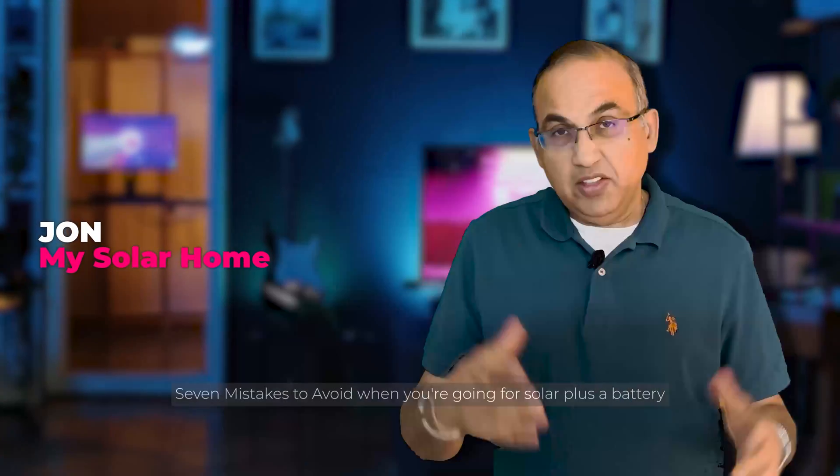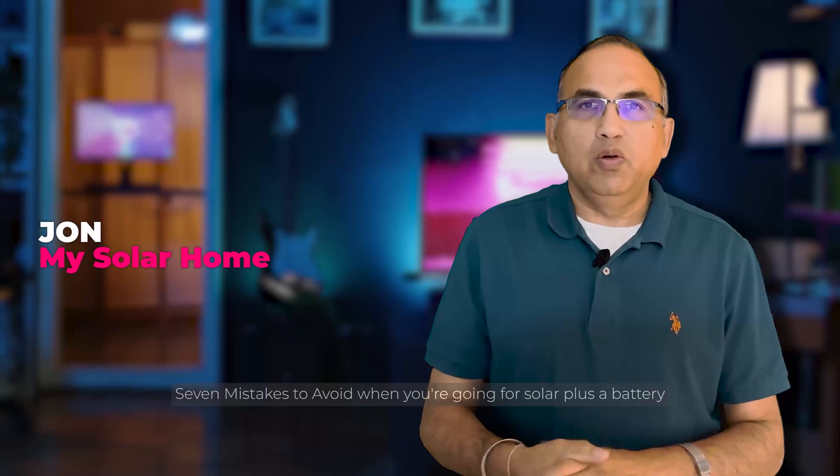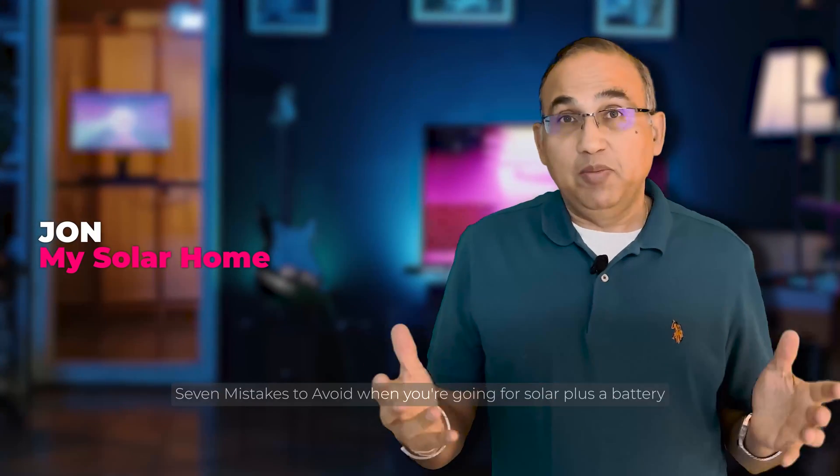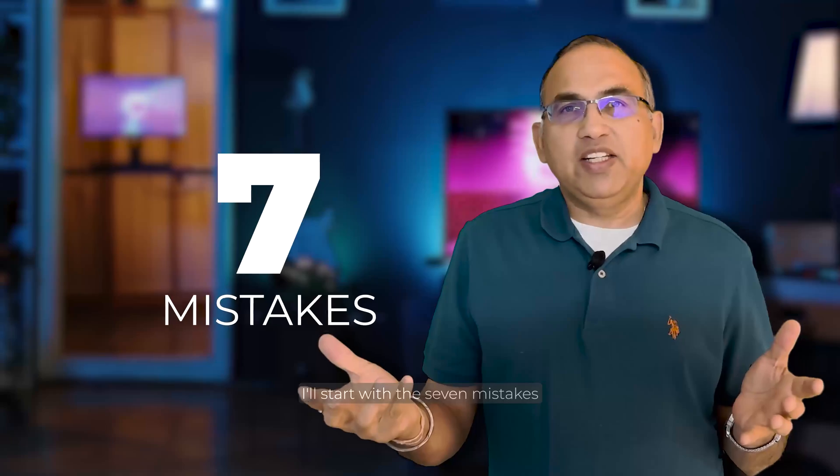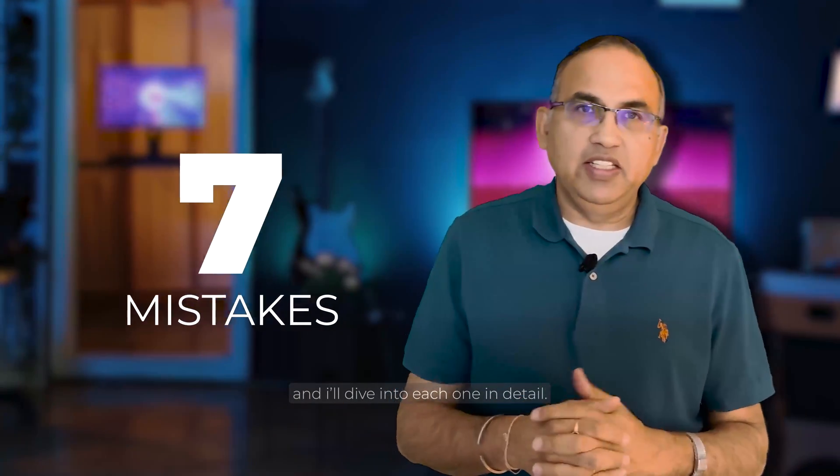Hey there! This is John from My Solar Home. Welcome to this latest video: 7 mistakes to avoid when you're going for a solar plus battery or solar power storage project. I'll start with the 7 mistakes and then dive into each one in detail.